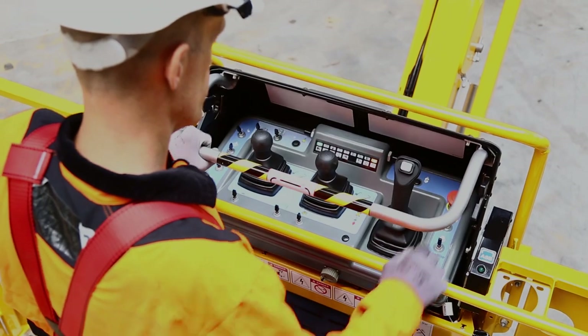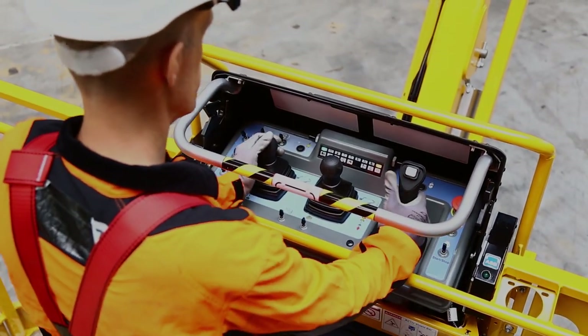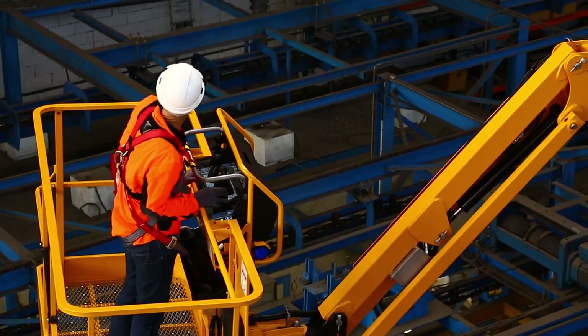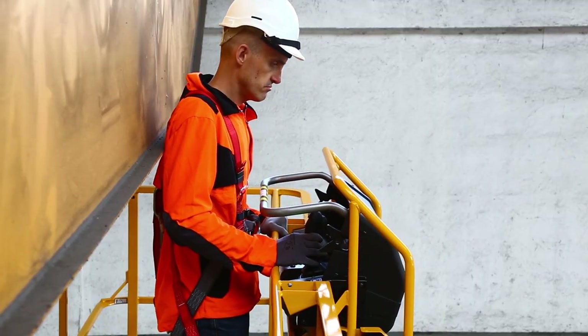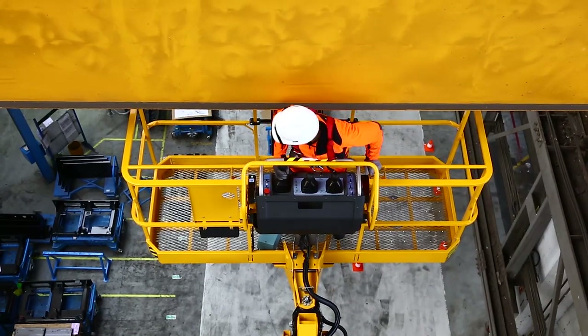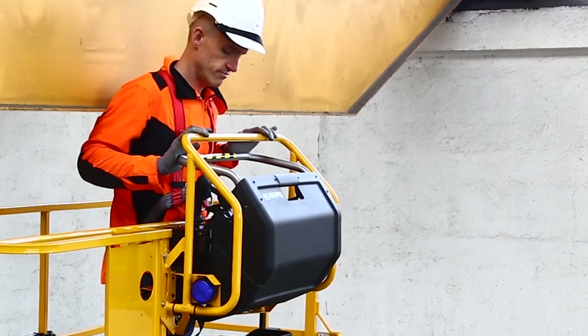It also comes standard with the active shield bar, increasing operator safety in entrapment situations. When the operator is pushed towards the bar, the machine stops automatically. To see this feature in action, visit halot-usa.com.